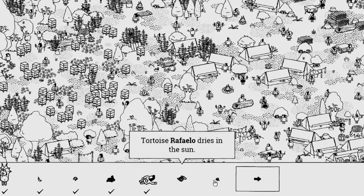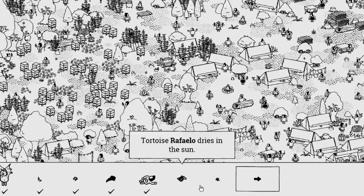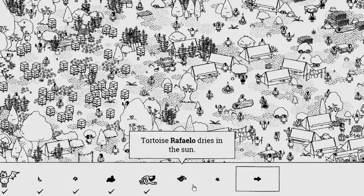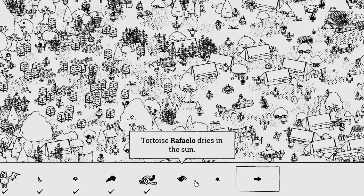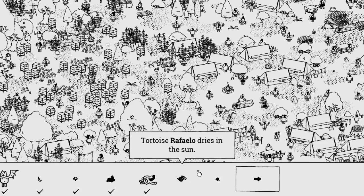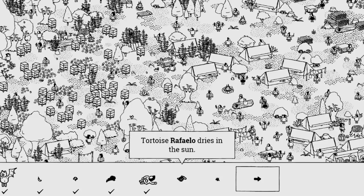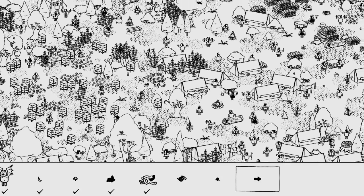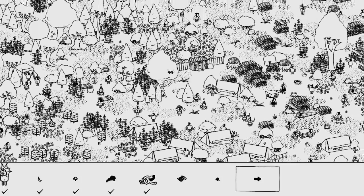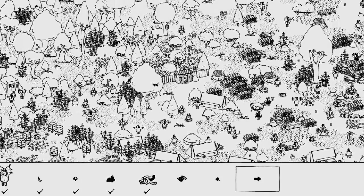These sounds are incredible. I've got two more things I need to find. Tortoise Raffelio — I'm not saying his name right — dries in the sun. Okay so I'm looking for a turtle that dries in the sun. And I think these people are villagers — they come off like villagers. He dries in the sun. Let's zoom out a little bit. I don't want to zoom out too much because then I won't be able to see the tortoise.